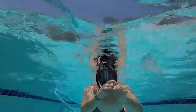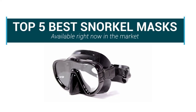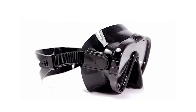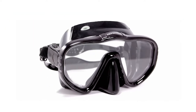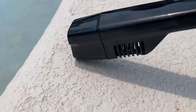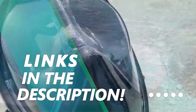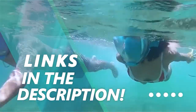In this video, we are going to be checking out the Top 5 Best Snorkel Masks available right now in the market. I made this list based on key features, performance, price and more. If you want more information and updated pricing on the products mentioned, be sure to check the links in the description below. Okay so let's get started with the video.